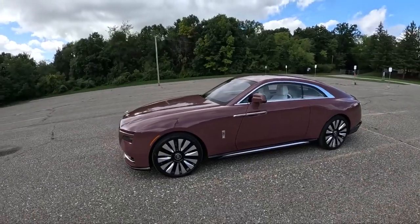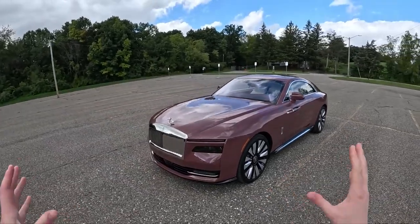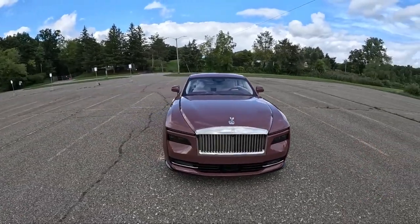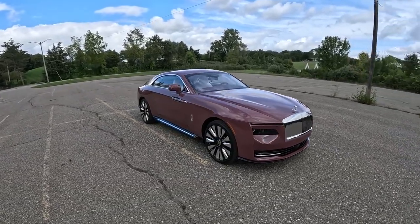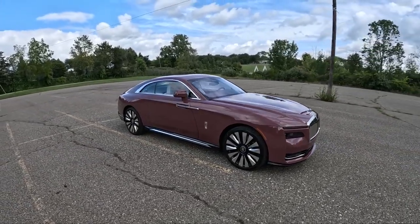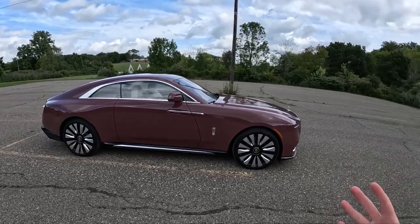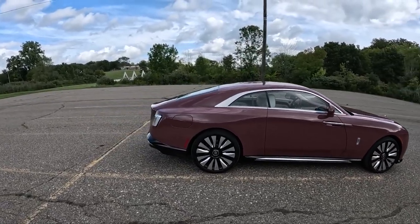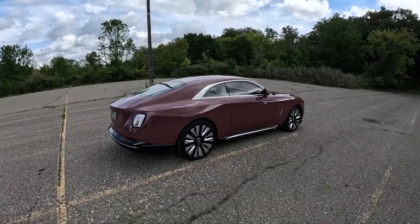Rolls-Royce calls this color Morganite. It's pink, but it's a classy pink — a little bit darker than a traditional pink. This thing overall outside of the spec is just striking. I think it's awesome that Rolls-Royce went ahead and made their first EV a coupe, because why not? Why would they go for an SUV or a sedan or something sensible? They went all out and made this huge coupe.